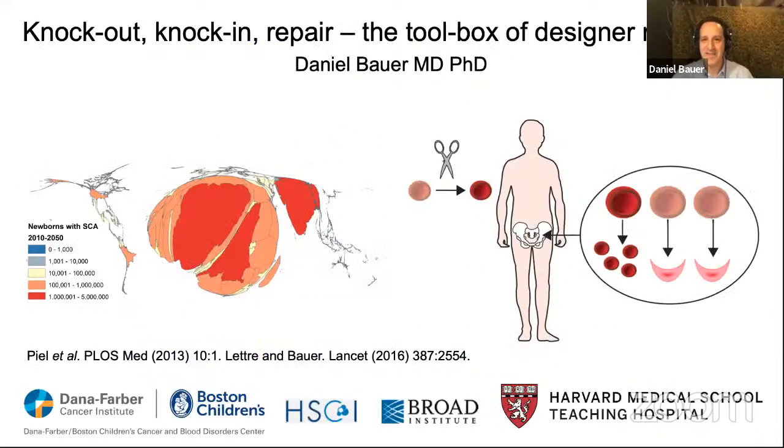Thanks to E-SGCT for including me in this terrific lecture series. When Hildegard asked me to speak about the gene editing toolbox, I was a little overwhelmed. The tools are evolving extremely rapidly and it would not be possible to be fully comprehensive in a short lecture. This topic has been covered extensively in the literature; I would direct the audience to outstanding reviews by pioneers of the technology. I thought it made the most sense to present from my perspective as a hematologist and physician scientist, as the lens of the hematopoietic gene editing field illustrates some of the key features of the genome editing toolbox.